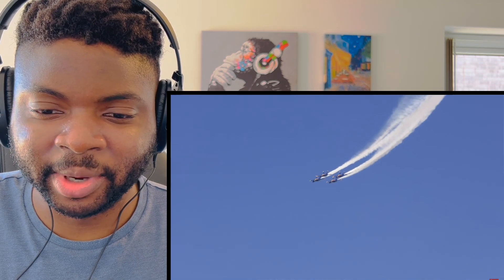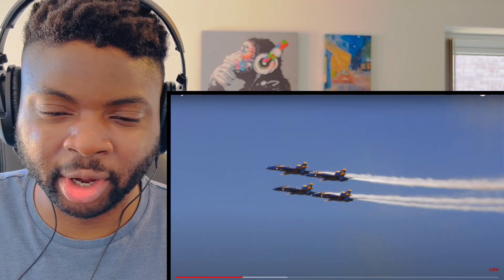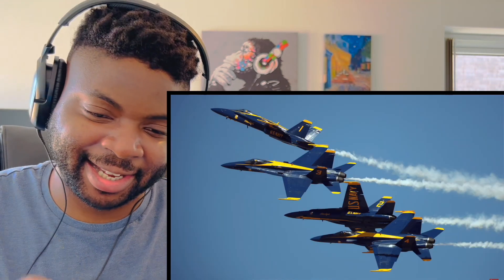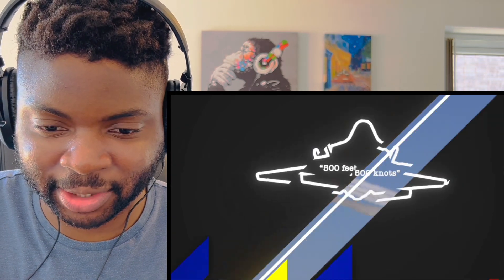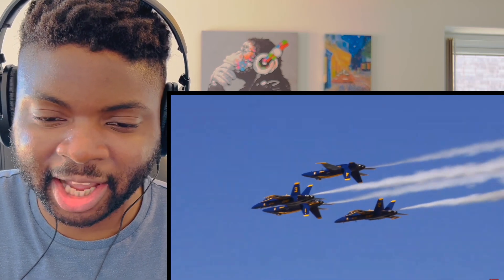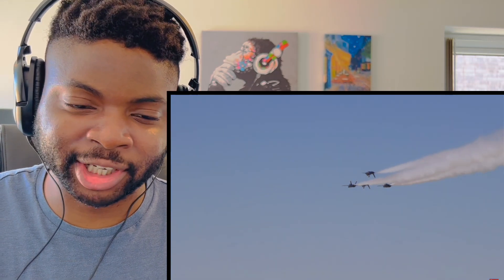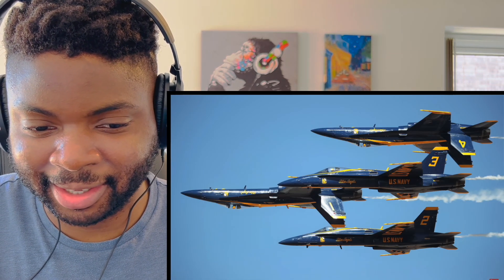I think someone told me — these trails, is it smoke or oil? The way they just peel off like that is amazing. I wonder what camera this guy's using. Flying upside down like that — the G's, everything rushing to your head. Incredible.